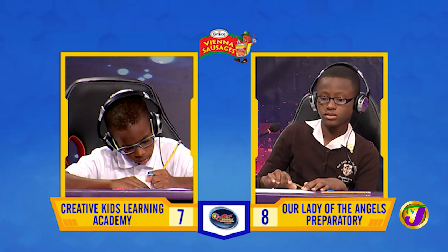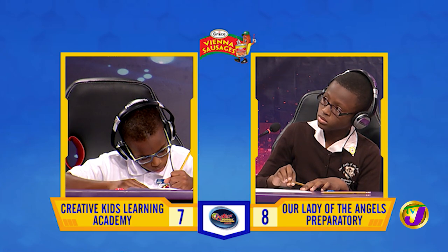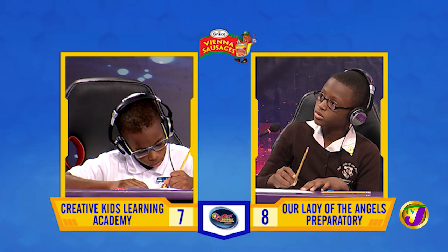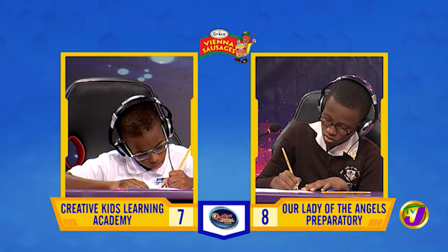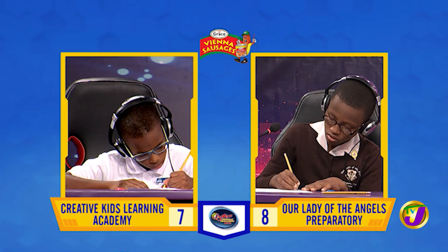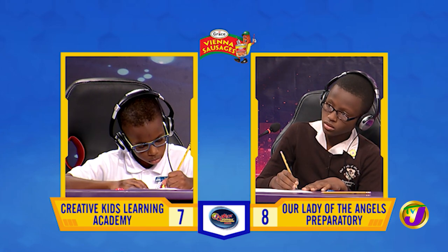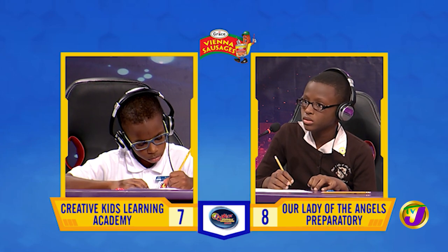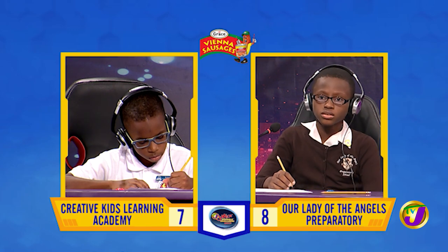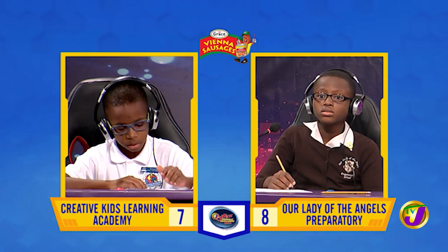Captain Matthew, we're now over to you. What's the length of a side of a square of perimeter 68 centimeters? Question passes. Captain Malik, want to try? [Malik:] 17 meters. That's incorrect. It's 17 centimeters.